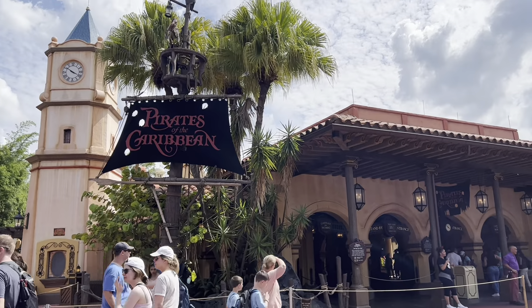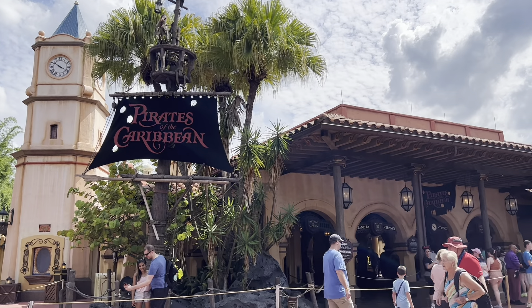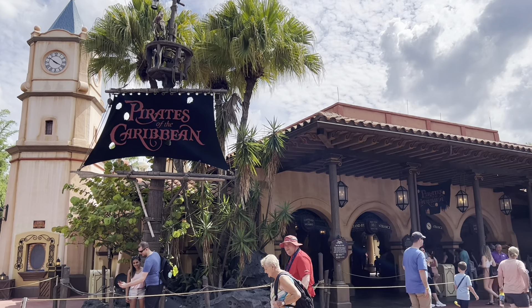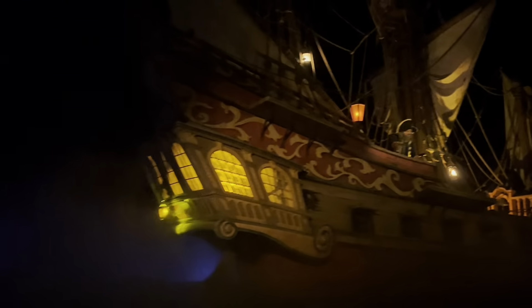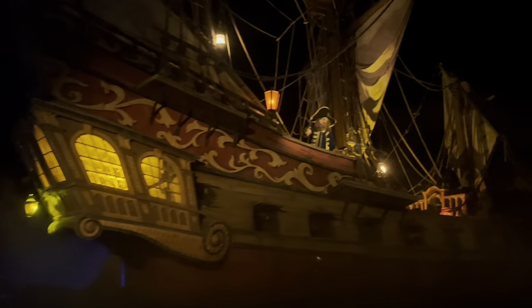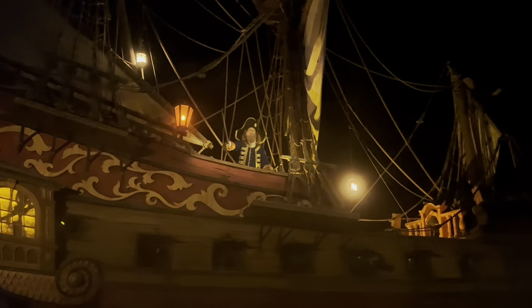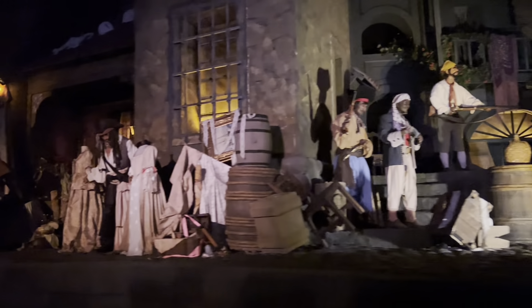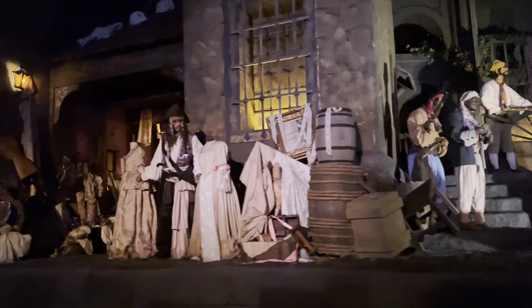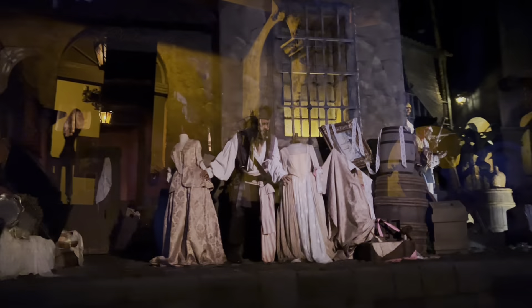Now let's head to some of the rides and attractions, starting with the Pirates of the Caribbean. There's no height restriction for this ride, and since they updated it with the characters from the new movies, it's pretty fun for kids of all ages. You can get in the regular standby line, or if you purchase Disney Genie Plus, you can reserve a time for the Lightning Lane. Personally, I don't mind waiting because the entire queue is inside.